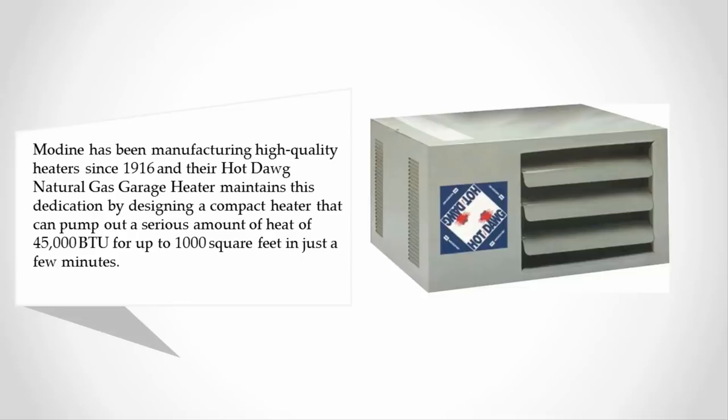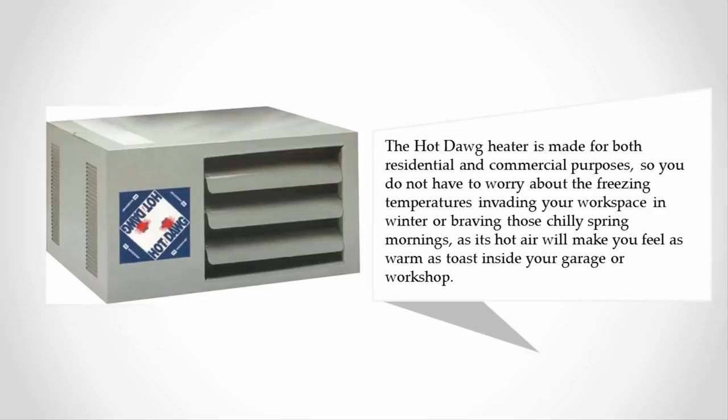The Hot Dawg WG heater is made for both residential and commercial purposes, so you do not have to worry about freezing temperatures invading your workspace in winter or braving those chilly spring mornings, as its hot air will make you feel as warm as toast inside your garage or workshop.